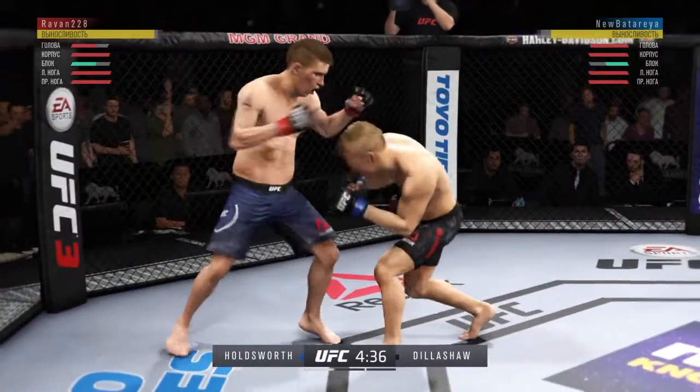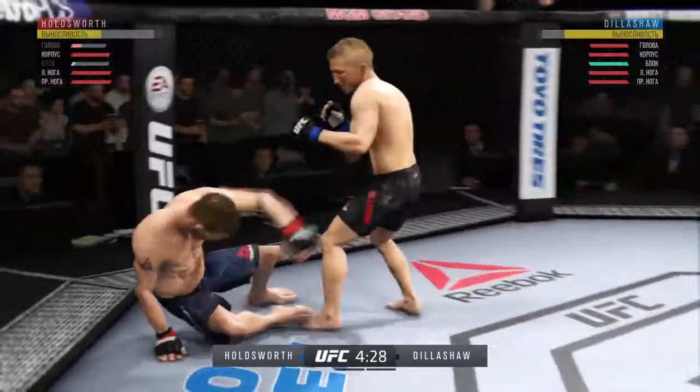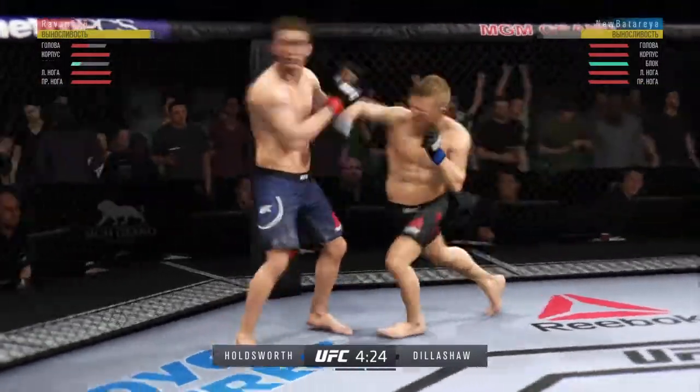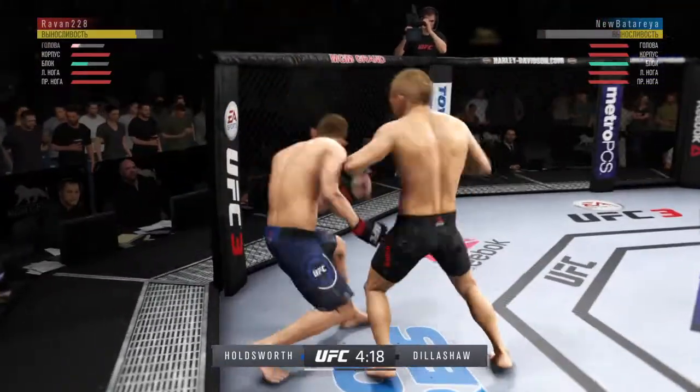Dillashaw's strike attempt there is blocked. Great shot — big left hand there inside. Whoa! This could be it. Oh, look at this. Who saw that coming? Wow!